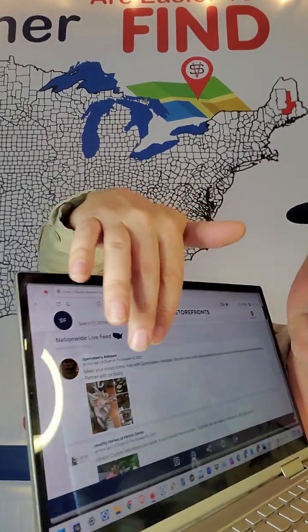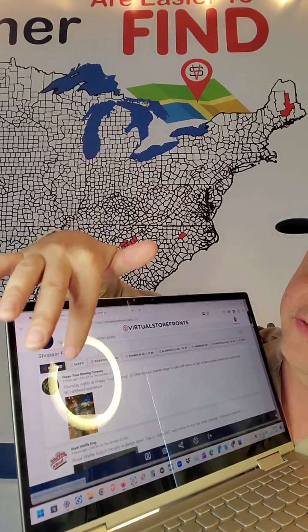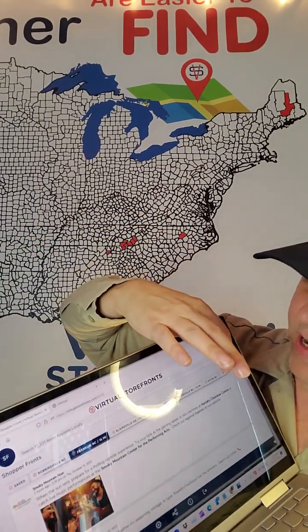This is the nationwide feed we're starting at. I'm going to go to my shopper account — I'm already logged in — and we see we have my feed, and then we have all these other feeds we're following. I'm going to go ahead and hit the add button.